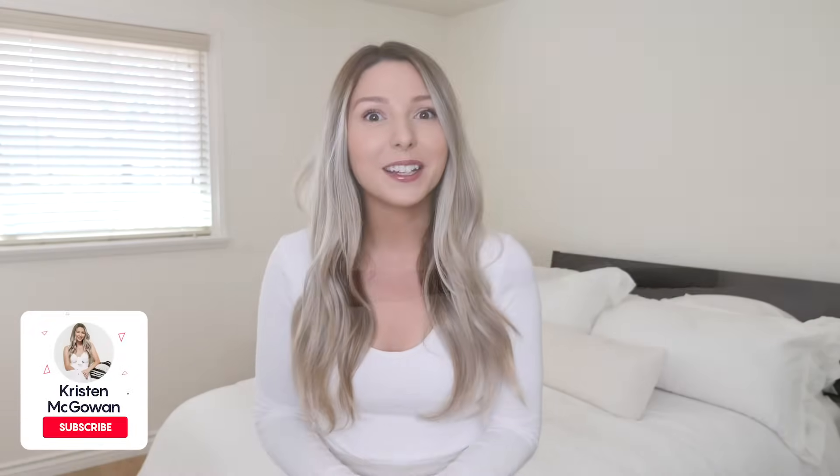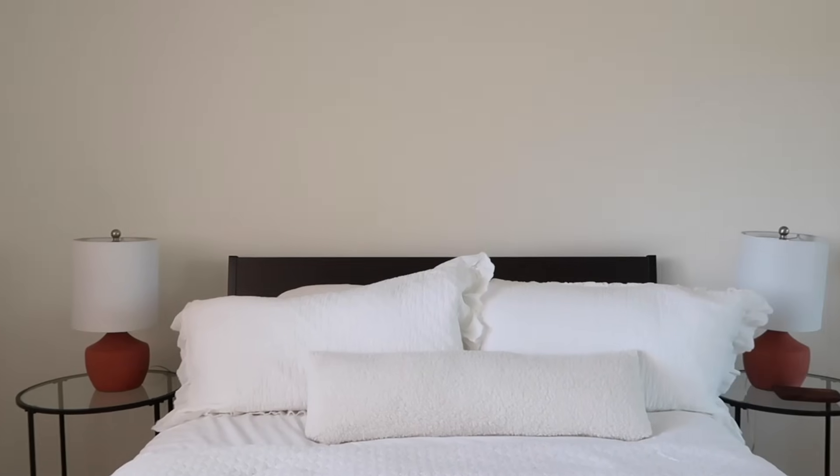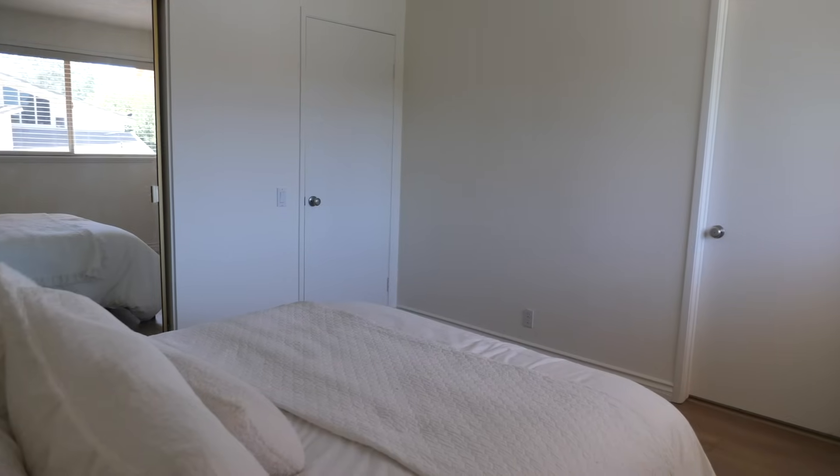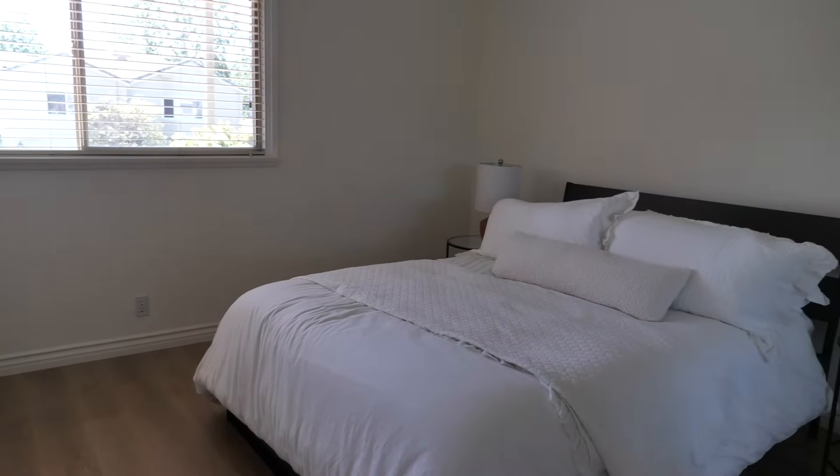Hey everyone, welcome back to my channel. My name is Kristen and today we're finally starting the guest bedroom makeover here at the Lake House. I'm so excited. This room is pretty much a blank slate — it's very basic. We haven't made any changes to it since we moved in, so I'm really excited to bring it up to par and make it feel a lot more cohesive with the rest of the house.